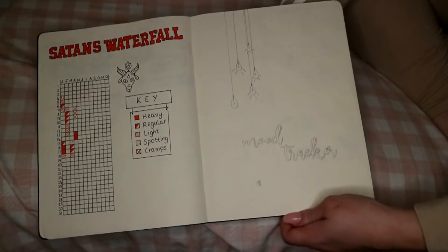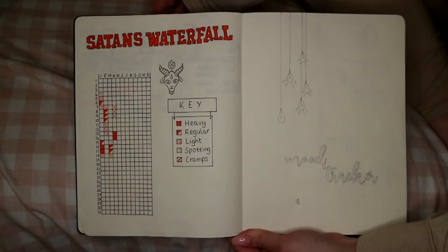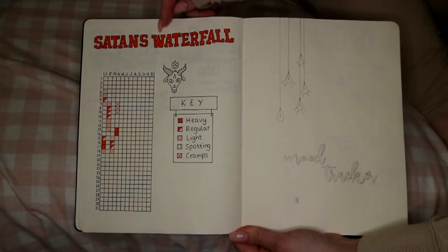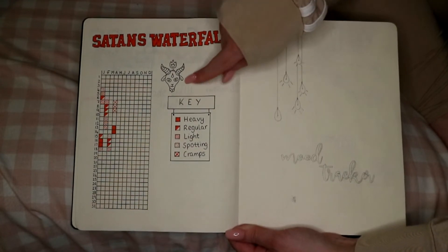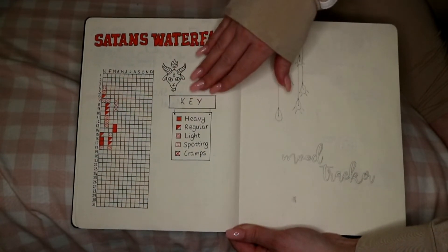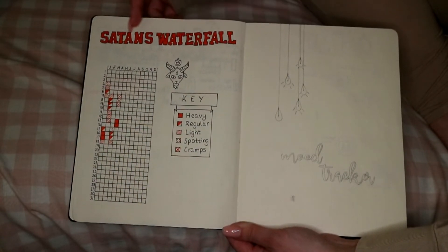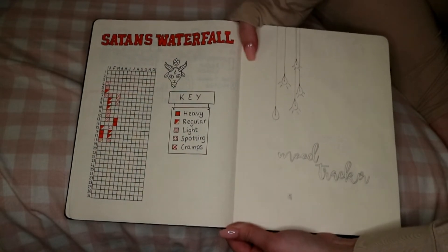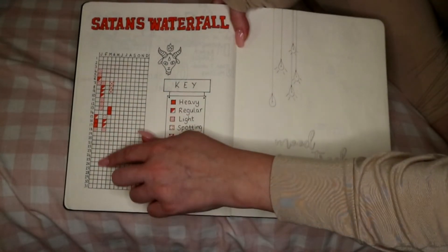This is my period tracker — sorry if any men are watching! I copied this font from DaFont. When you have a period it's like you've got the devil spawn inside you, so I've got a little devil picture and a key. It's slightly different from the Pinterest version I saw. The one thing I'm not happy with is the font isn't quite straight, so next time I'll put grid lines down. I also have an app on my phone to track it, and then I transfer it to my bullet journal.